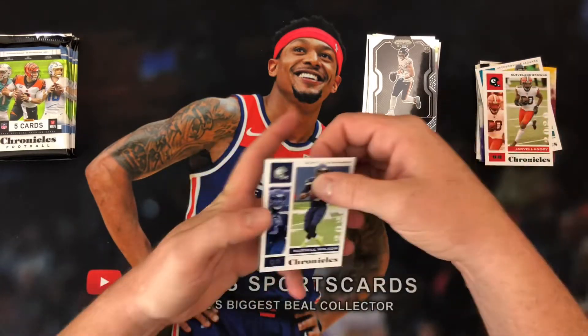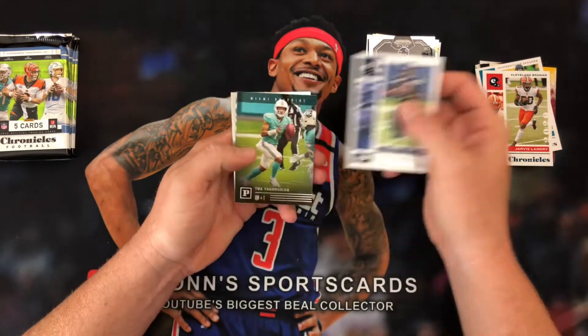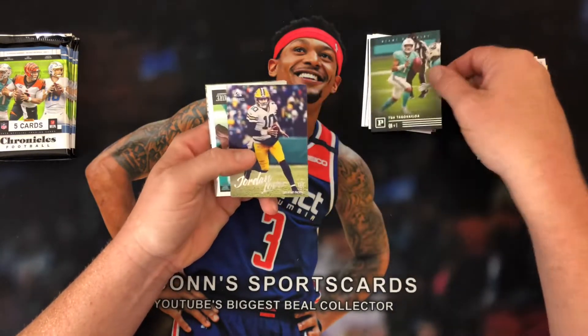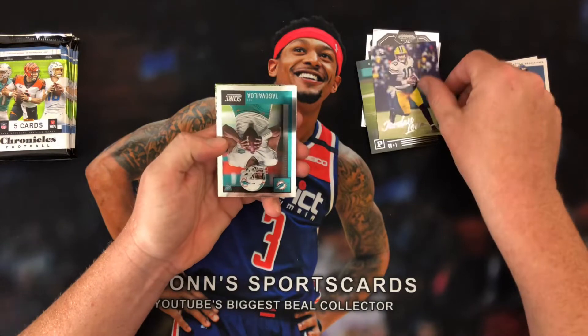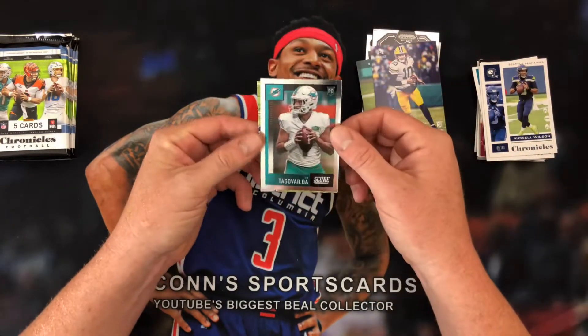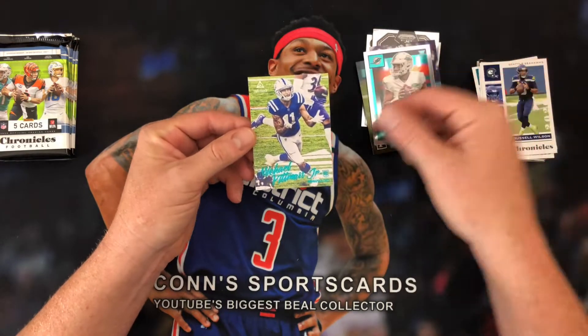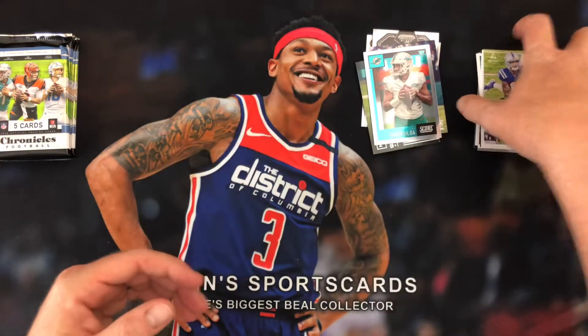We've got a Russell Wilson. There's Tua — so first kind of big QB hit. Jordan Love out of Luminance. Another Tua, so a Tua hot pack. That is out of Score Chrome. And then a teal Michael Pittman Jr. — kind of cool.